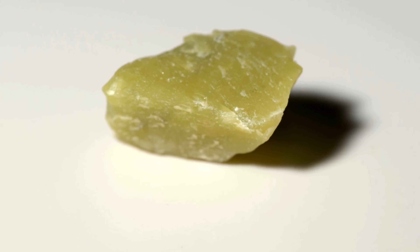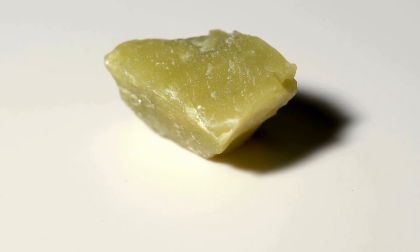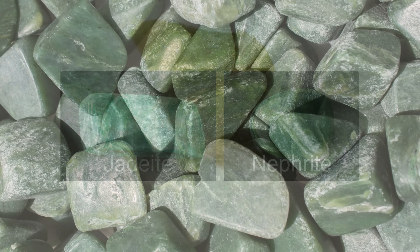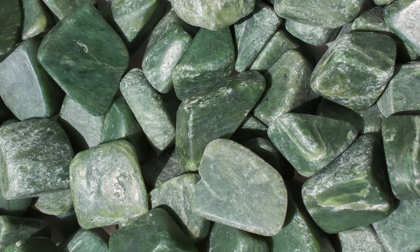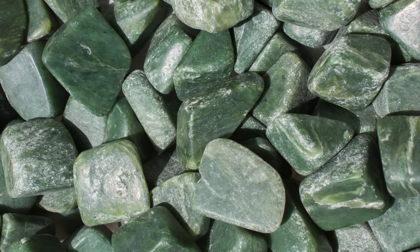Let's start with the basics. What is jade? The name jade actually refers to two different minerals: jadeite and nephrite. They may look similar — smooth, green, often translucent — but chemically, they're very different.